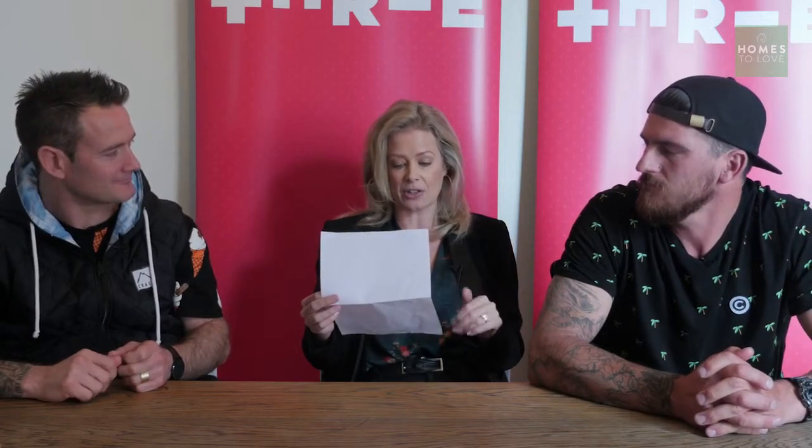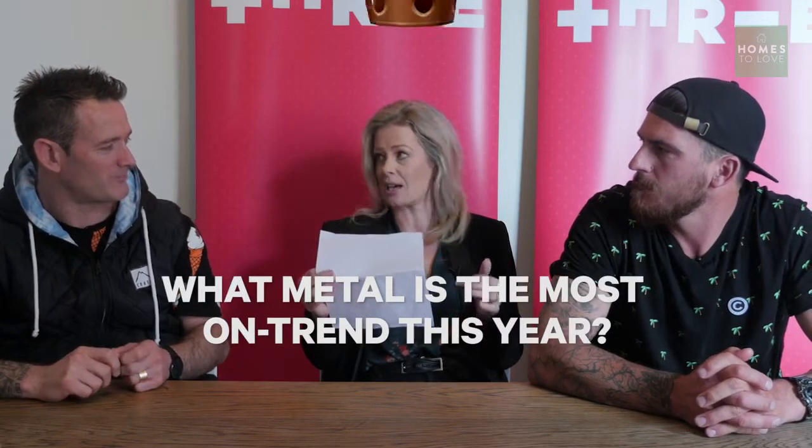You guys are all about trends — what metal is the most on trend this year? Copper, silver, or gold? Burnished brass. You're actually right! Otherwise from that list I'd be going copper, wouldn't you? No, Nathan. This is why you're in charge of the design.